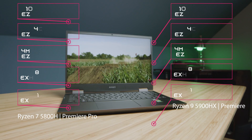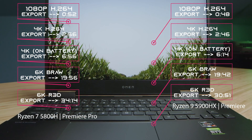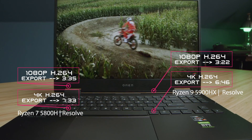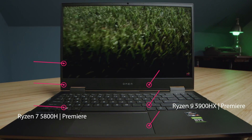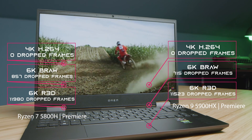Moving on to video editing, you can see the different export times provided on screen for both Premiere Pro and DaVinci Resolve. Regarding playback, both of these laptops handle it very well. They both see quite a bit of struggle on RED footage, but for 4K and 6K B-RAW, they both do a great job.